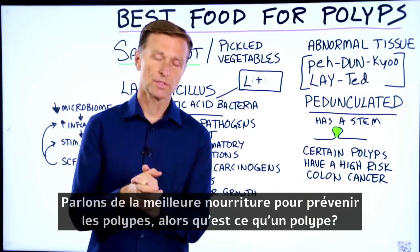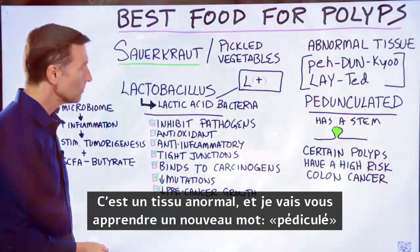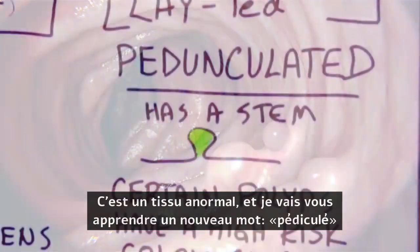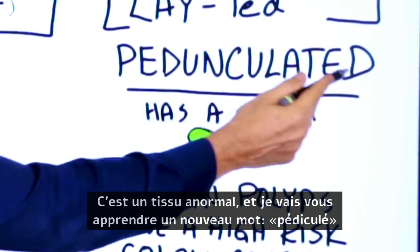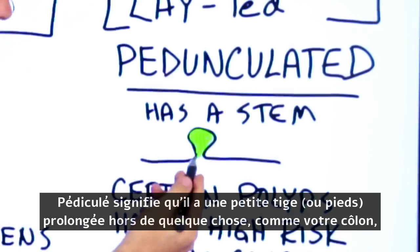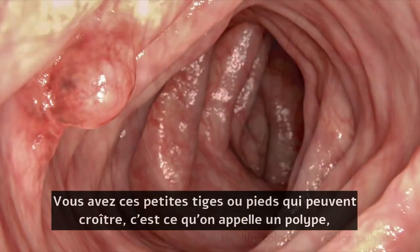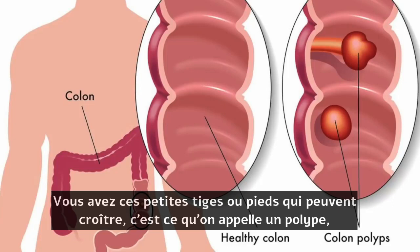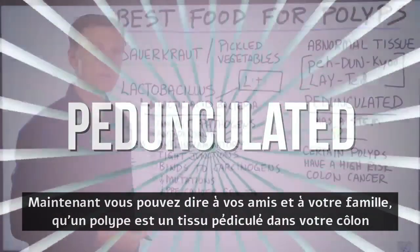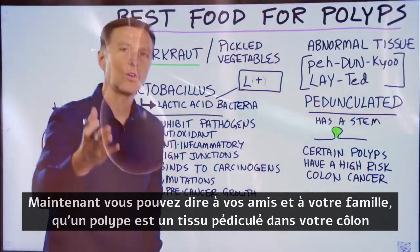Let's talk about the best food to prevent polyps. What is a polyp? It's an abnormal tissue. I want to teach you a new word: pedunculated. Pedunculated means that it has a little bit of a stem growing off of something. Like in your colon, you have these little stems or stalks that can grow — that's what a polyp is. Pedunculated. Now you can tell your friends and family that a polyp is a pedunculated tissue in your colon.